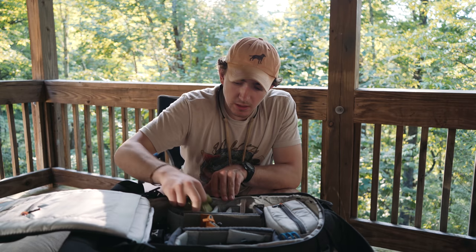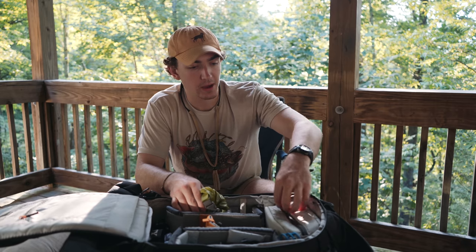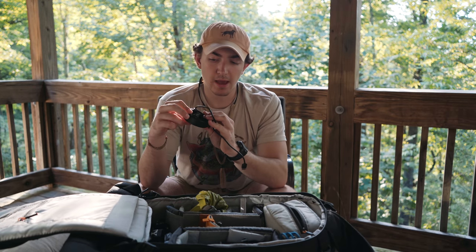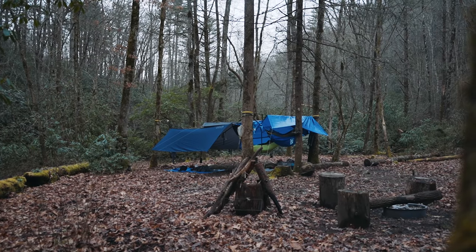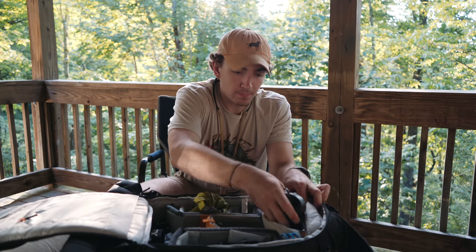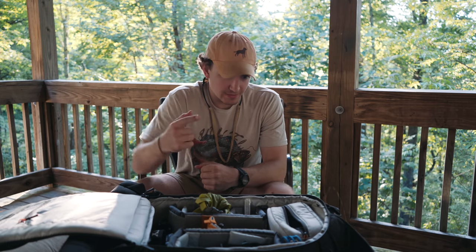I've got a bunch of batteries I keep in a little waterproof case, along with my chargers and cords. I have about five batteries for the Sony. I stocked up before our Hazel Creek trip back in March since I don't have any solar power chargers. The Sony batteries are incredible — I can go a full day of shooting using only about two batteries, which is awesome.